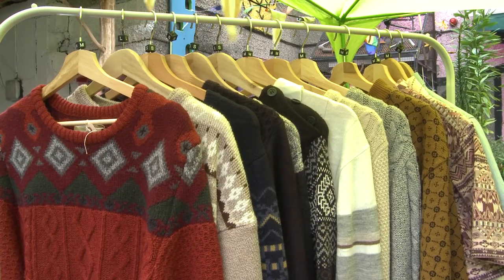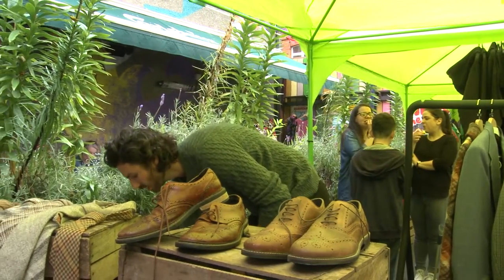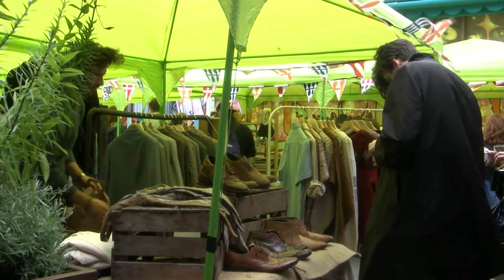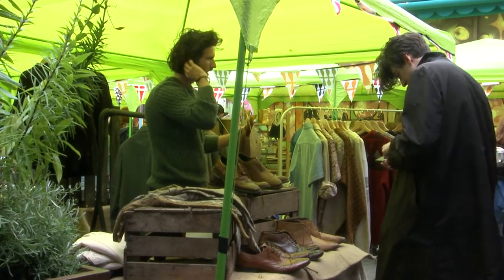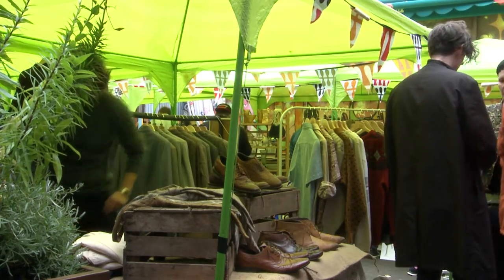In particular I would sell netted pattern jumpers, brogues and boots — vintage style brogues and boots — woollen ties, flat caps and fedora caps, and also tweed blazers. In terms of clientele, it is specifically for men but today especially a lot of females have bought the jumpers because they like that oversized look.